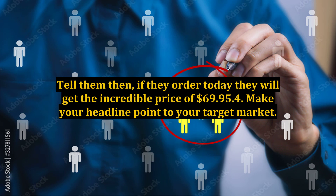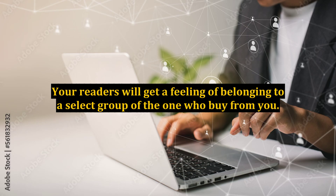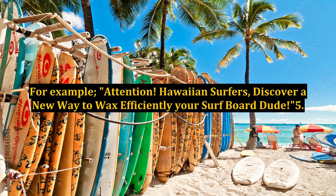Tip 4: Make your headline point to your target market. Your readers will get a feeling of belonging to a select group of people who buy from you. For example: "Attention, Hawaiian surfers — discover a new way to wax your surfboard efficiently, dude."